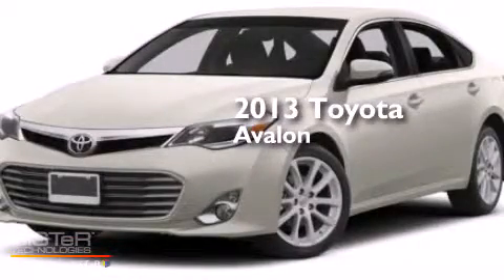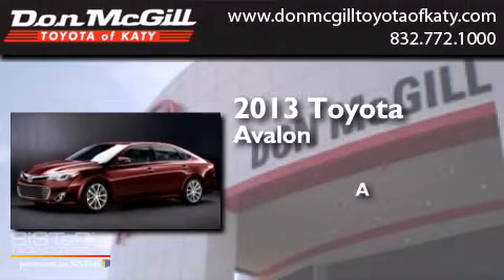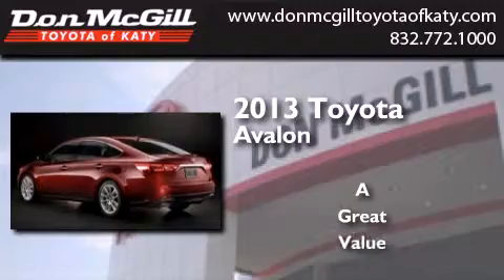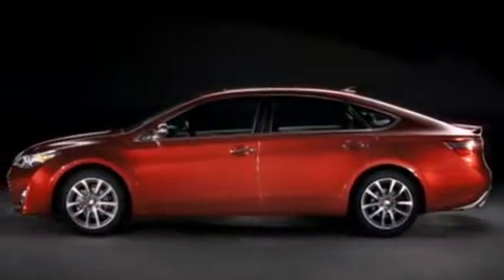This is a brand new 2013 Toyota Avalon. All of the following features are included.